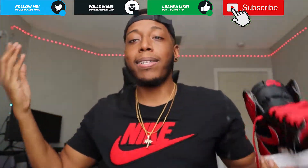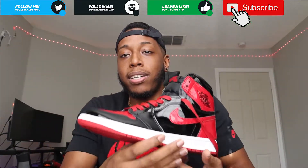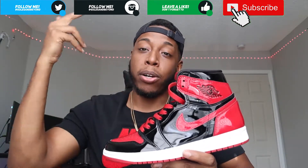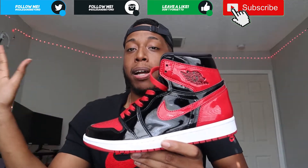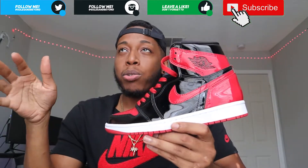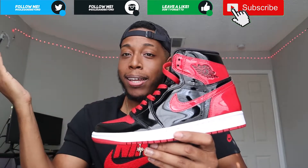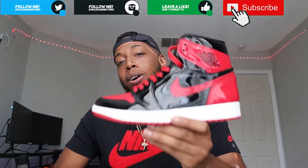You guys know how the Jordan Bred colorway goes, so there's not really too much detail to go into, but all I can say is this is a classic OG colorway that people are gonna love and want. I'm not sure how the patent leather will affect demand - I don't think it's gonna stop people at all. I heard stock numbers weren't gonna be too limited, but with the hype and the OG colorway, I think these are gonna be a little hard to get.